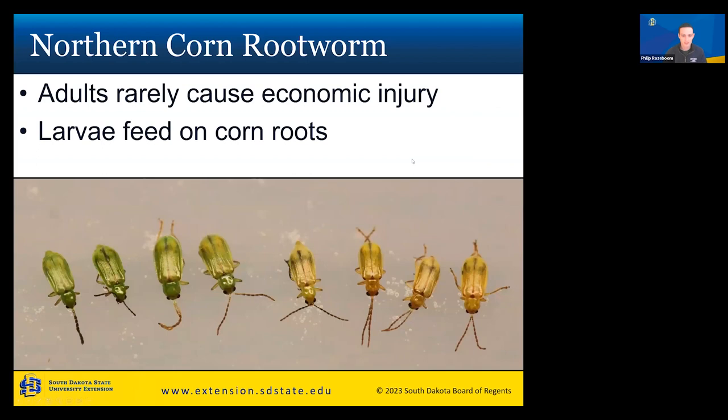The first insect we'll cover in the most depth is corn rootworm. There are two different species of concern in our corn fields. The first is the northern corn rootworm — the adults rarely cause economic damage, and the majority of damage is done by the larvae feeding on corn roots, causing multiple different problems. The northern corn rootworm adults are quite small, little green beetles that vary in color from bright green to yellow.